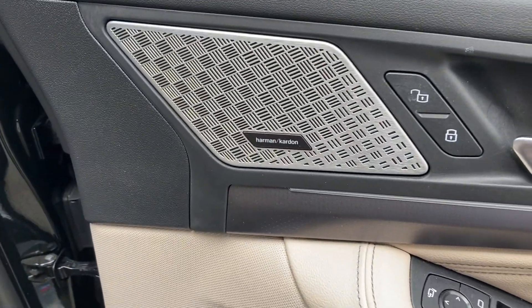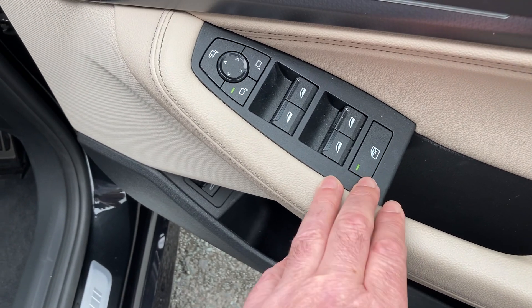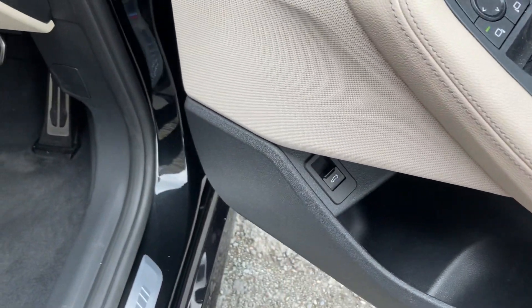We've got the upgraded Harman Kardon sound system, electric windows all around — you can lock the rear ones to stop rear passengers from operating them. Electric self-folding mirrors, electric tailgate, and badging are also included.